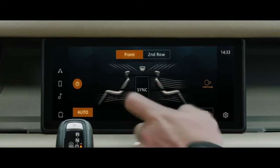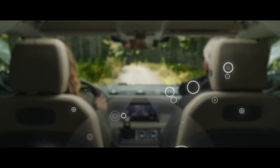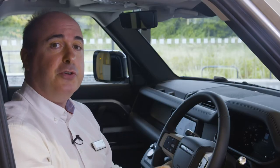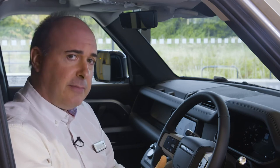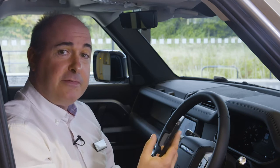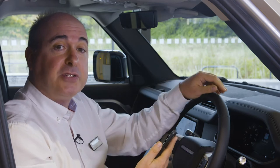Passenger comfort and well-being is further addressed with new air purification technology filtering out allergens and particulates, and then using ionization to remove contaminants at a bacterial level. Air quality is constantly monitored and reported to the driver, and the new air purge feature can be activated remotely from the phone app to refresh and purify the cabin air before passengers enter.